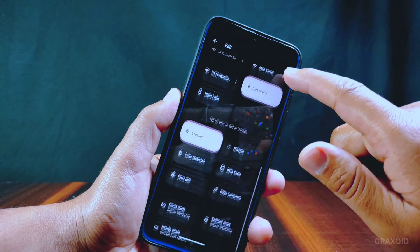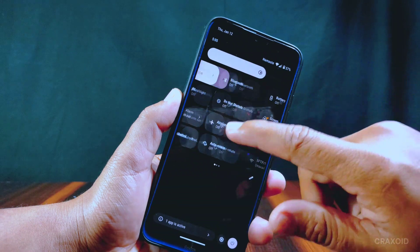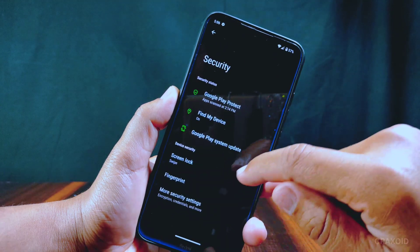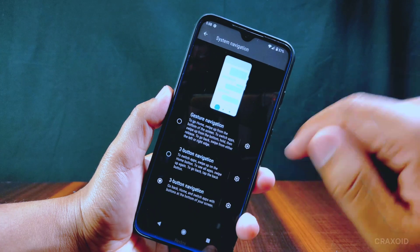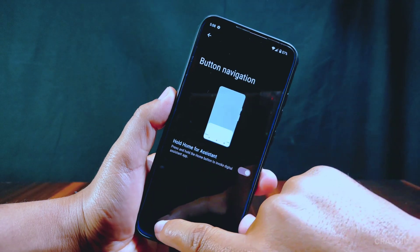This is the quick settings panel and it has minimal tiles present in it. It has one-handed mode and a scan QR code tile. It has a fingerprint feature but face unlock is missing. The phone is encrypted, and by default it comes with three-button navigation. Hold home button for assistant is also present.